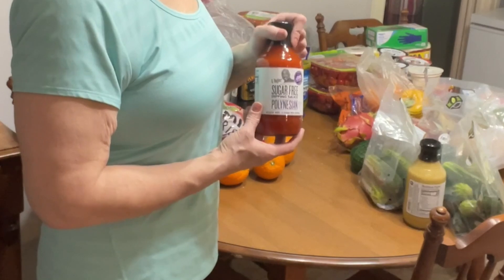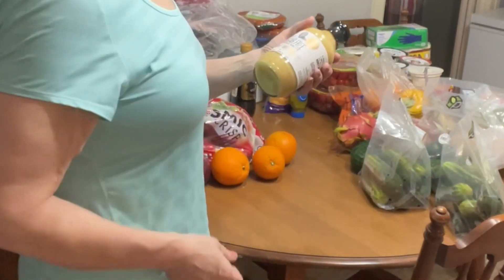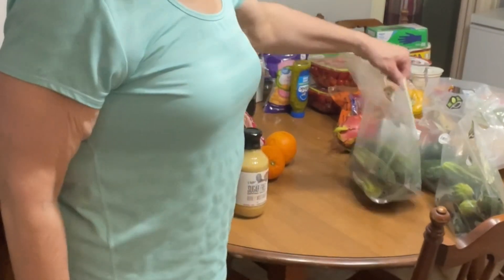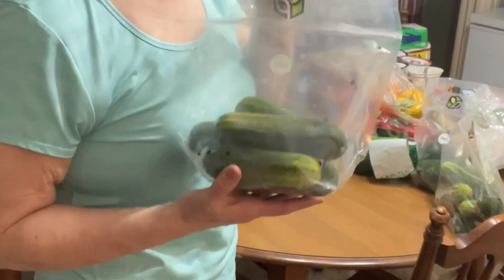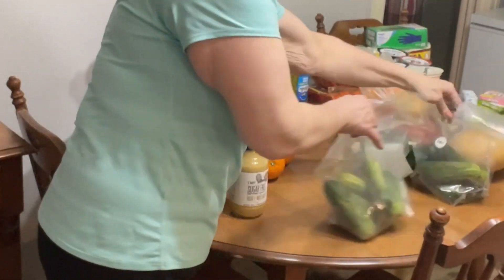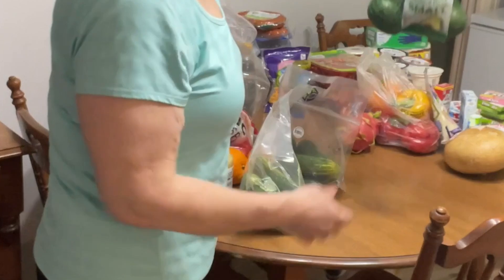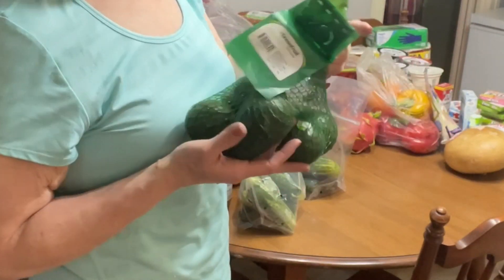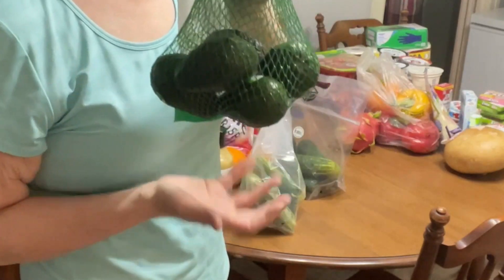GU's Polynesian sauce, GU's honey mustard. I got three bags of mushrooms and cucumbers. I bought a bag of Haas avocados, so I got some avocados.